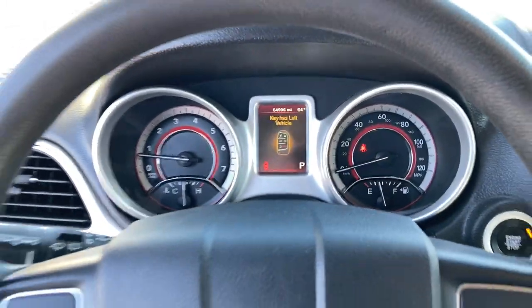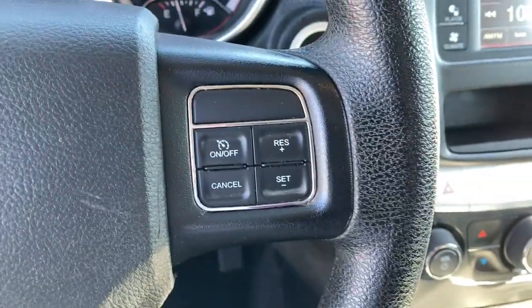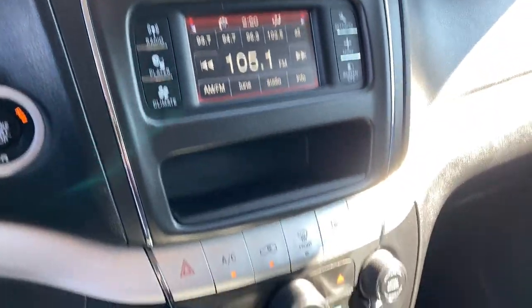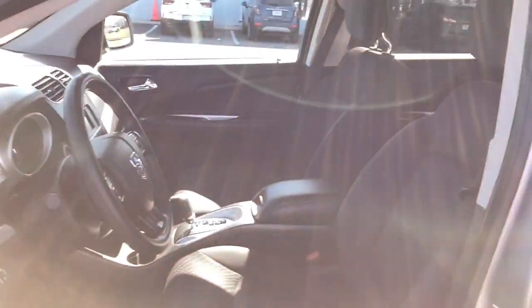The following are some of this vehicle's highlighted options: keyless entry, four-cylinder engine, heated mirrors, backup camera, third row seat, aluminum wheels, tire pressure monitoring system, dual zone AC, stability control, traction control.